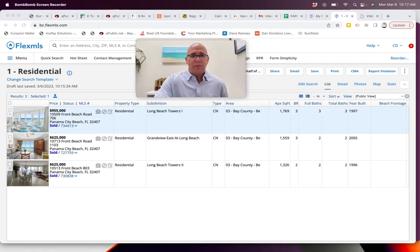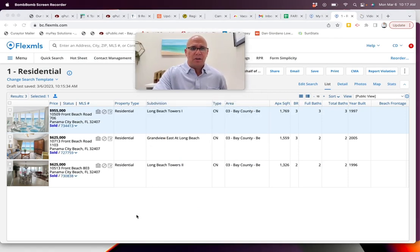We've only had three sales since the beginning of the year at Long Beach. This is organized by date. We held the seller over on this one for a three-bedroom, closed at $955,000. Another three-bedroom — $625,000 — and $625,000 for another two-bedroom.